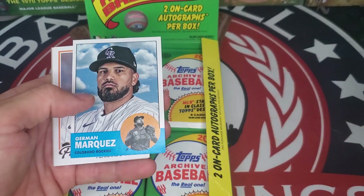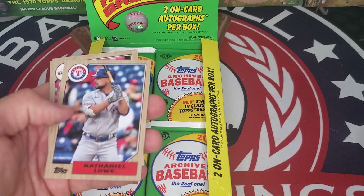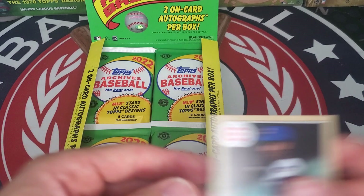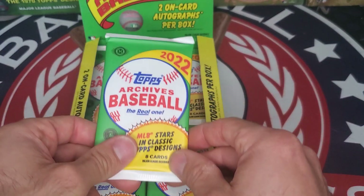Max Muncy, German Marquez, Fernando Tatis, Brian Reynolds, Corbin Burnes, Nathaniel Lowe, Brandon Belt, and Mr. Let's Play 2 — Ernie Banks. And if you notice the packs, this is in the '87 Topps design.